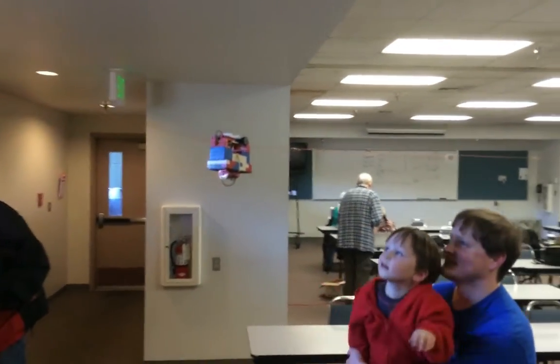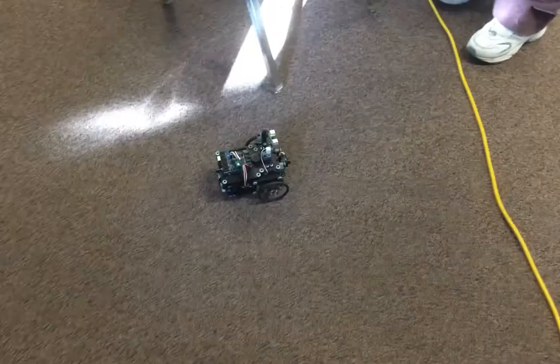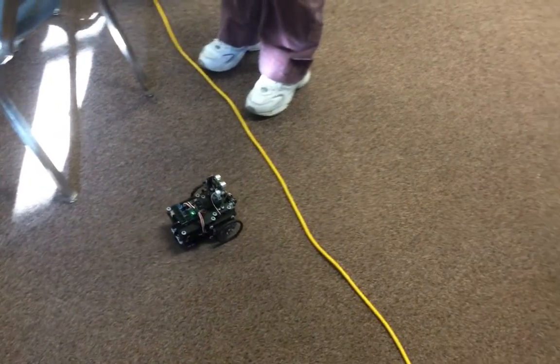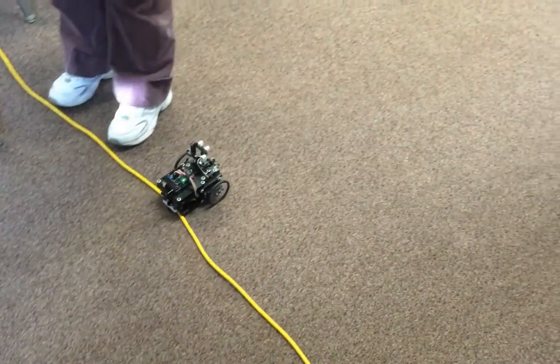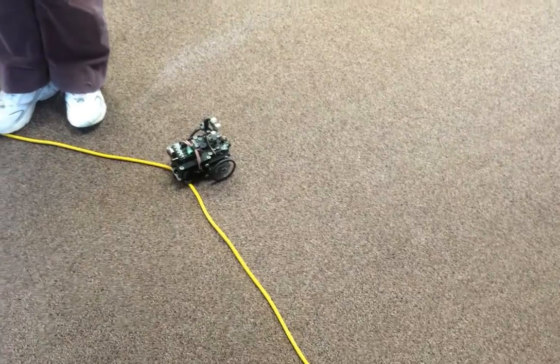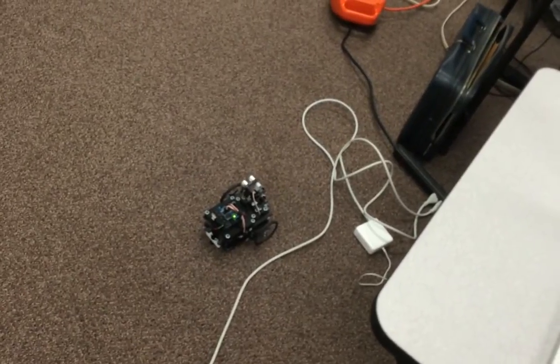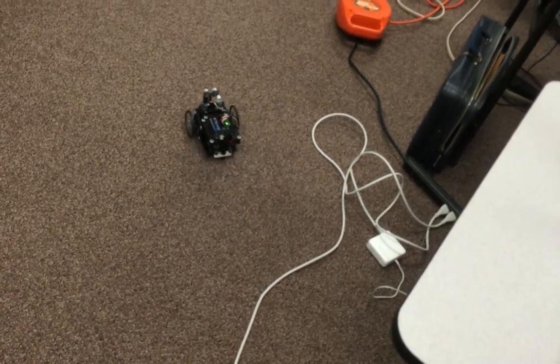This is actually a really nice trolley. Oh hey, look at that — it totally maneuvered around that.